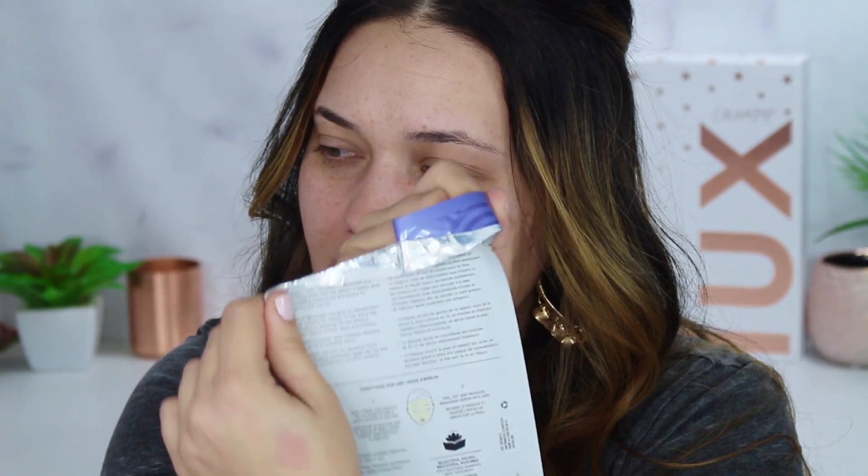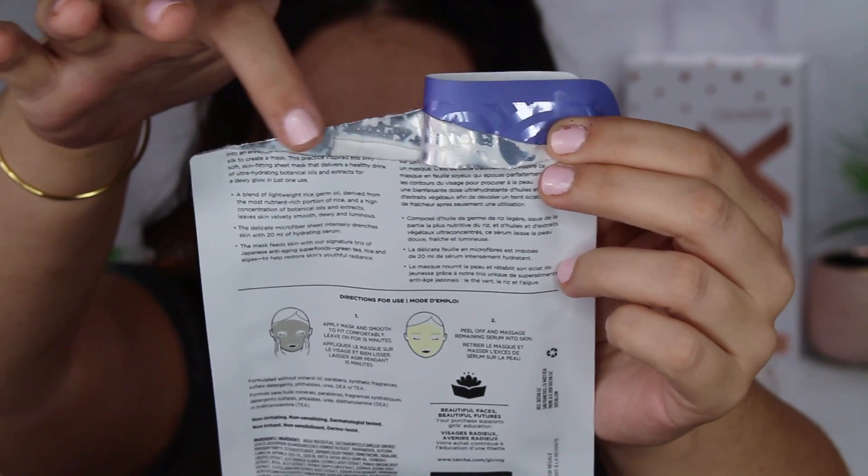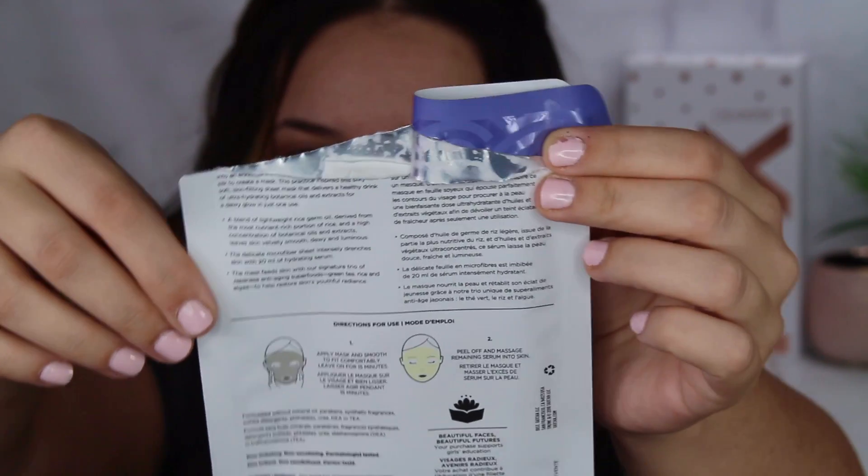I like to squish mine around in the bag so that it gets all into the mask. It uses a blend of lightweight rice germ oil derived from the most nutrient-rich portions of rice, and a high concentration of botanical oils and extracts. Tatcha uses a specific recipe of ingredients that gives them their signature concoction, which is green tea, rice, and algae — those are their main ingredients. It says to leave on for 15 minutes. It's like creamy and milky — not clear like a serum. I wonder if that's because of the rice.